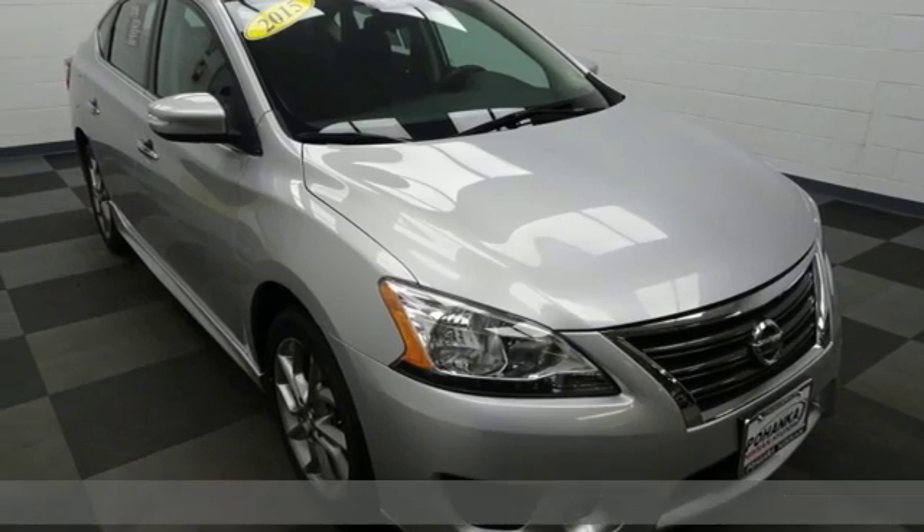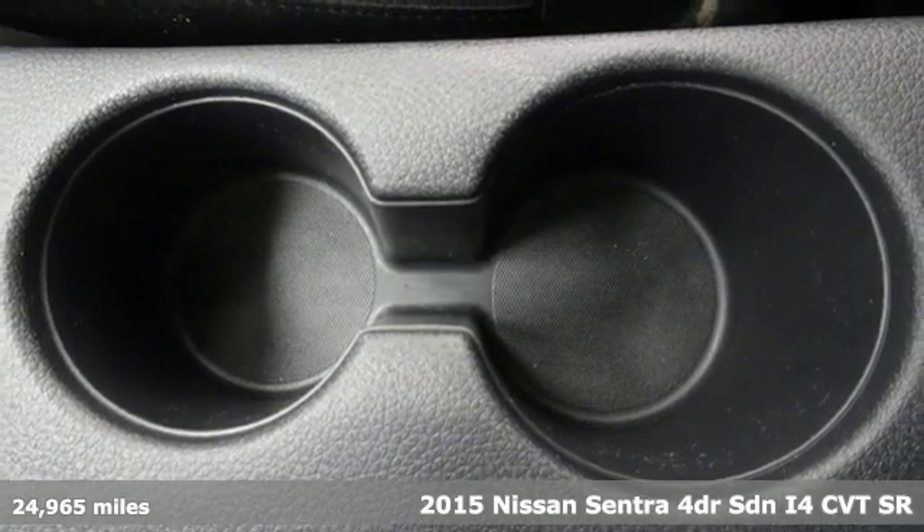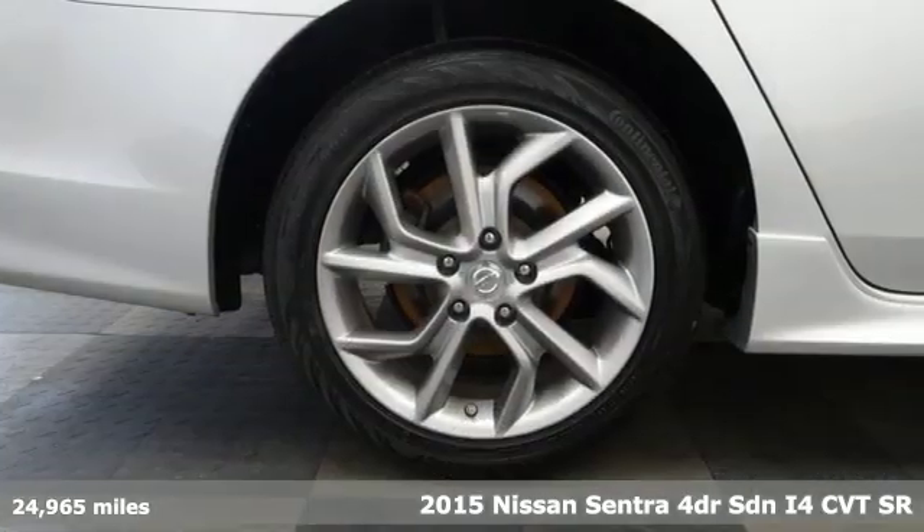It's a 2015 Nissan Sentra. Innovation. Excitement. Nissan. And with features like these, every drive is a pleasure.